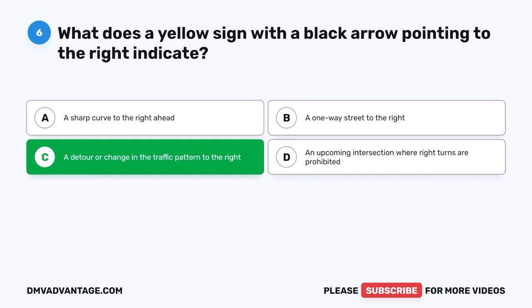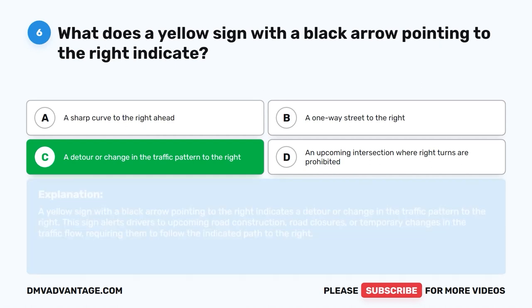The correct answer is C: A detour or change in the traffic pattern to the right. A yellow sign with a black arrow pointing to the right indicates a detour or change in the traffic pattern to the right. This sign alerts drivers to upcoming road construction, road closures, or temporary changes in the traffic flow, requiring them to follow the indicated path to the right.